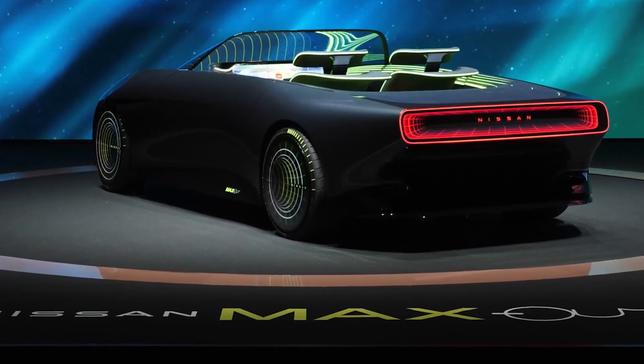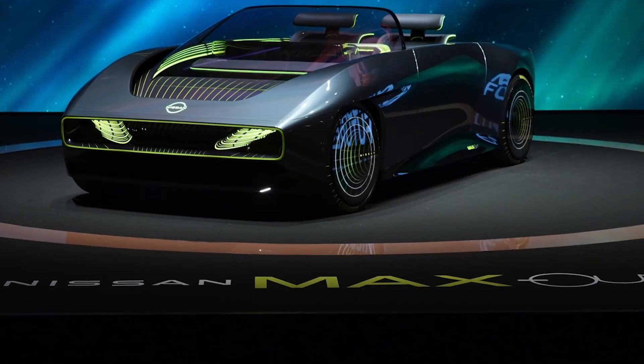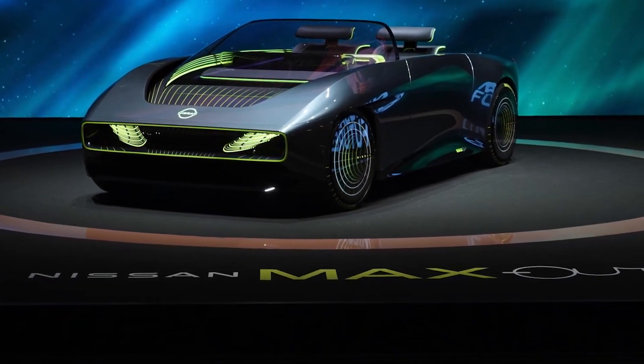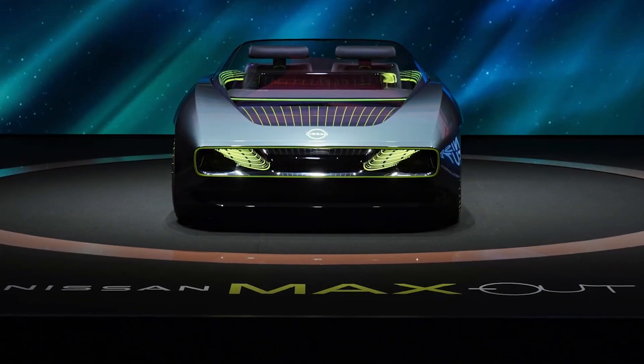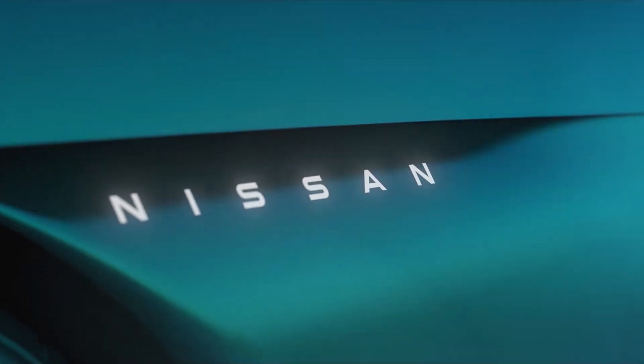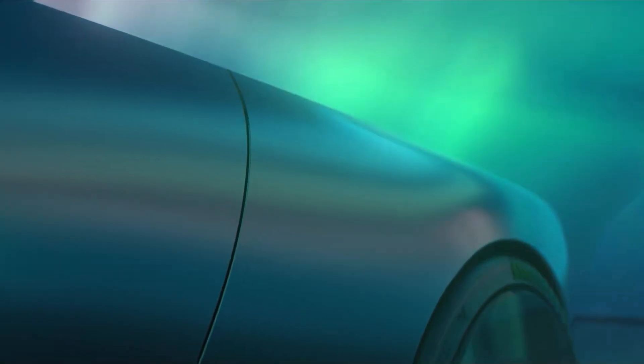If that's not futuristic enough for you, they put in a couple of weird-looking seats in there too. The aesthetic they're going for is very well established in the media, but it still looks so quirky. That said, while the Nissan Max Out concept is visually stunning, that's not the reason why it's getting so much attention.